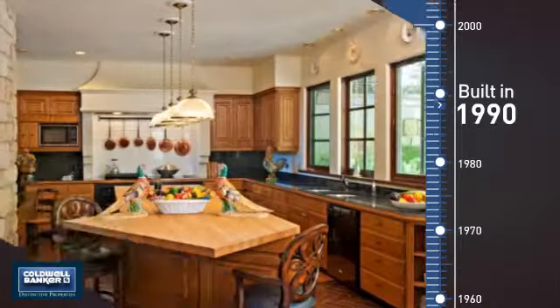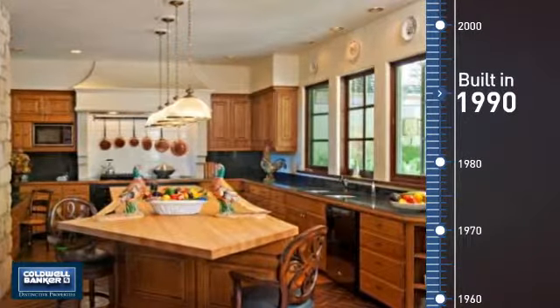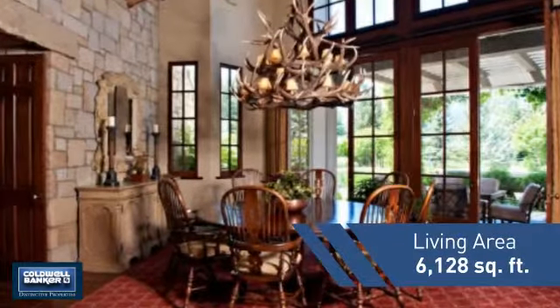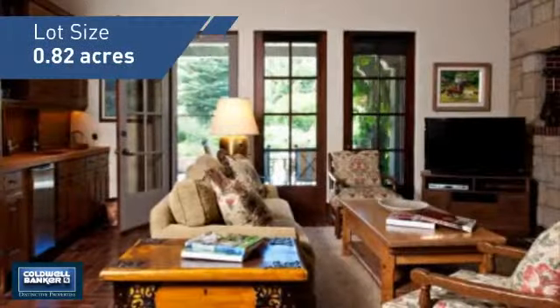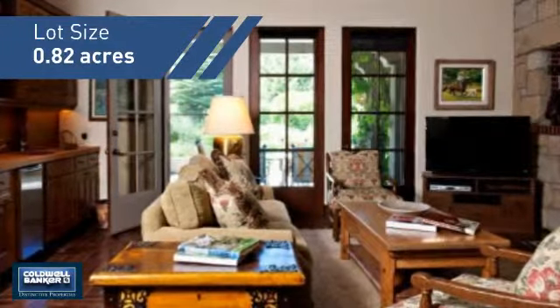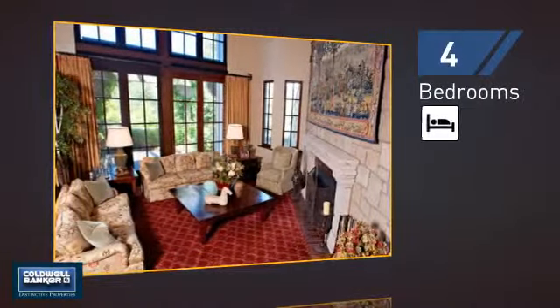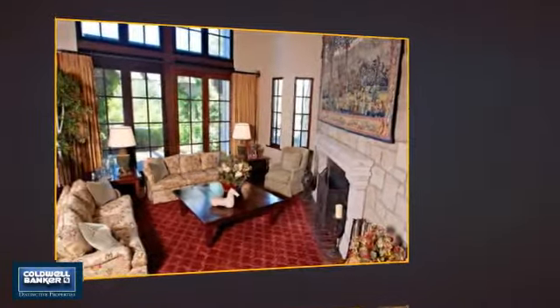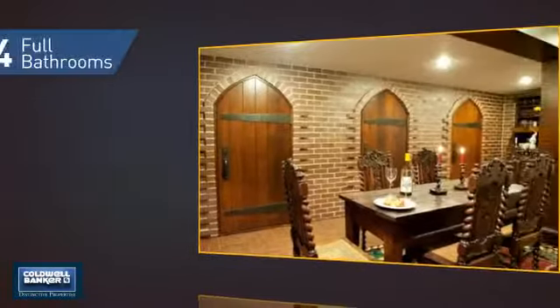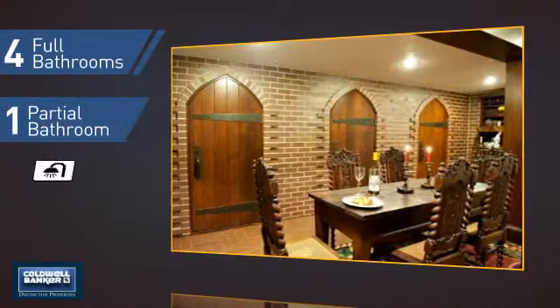This property was built in 1990 and features over 6,100 square feet of space, giving you a spacious layout to play host or kick back and relax after a long day. Inside you'll find four bedrooms, so everyone has a private space to come home to, as well as four full bathrooms and one partial bathroom.